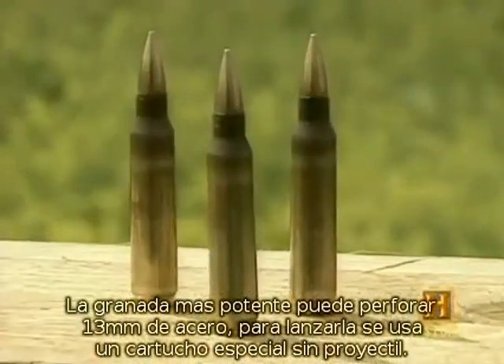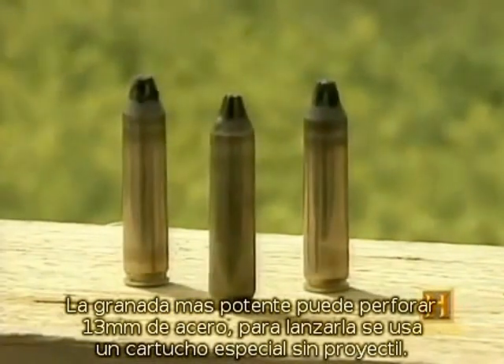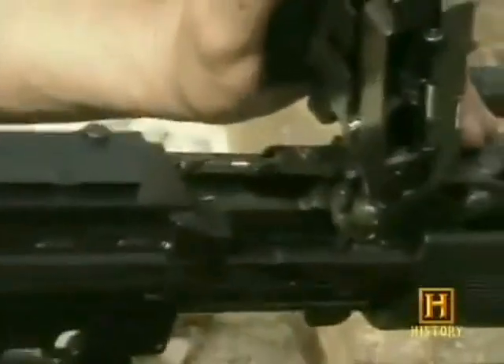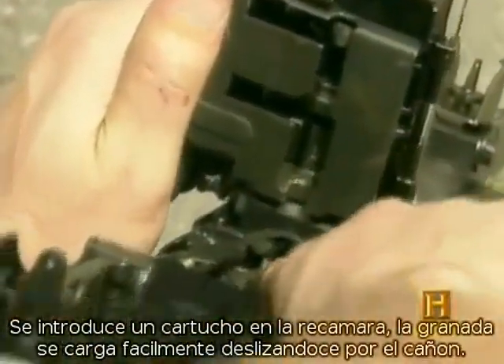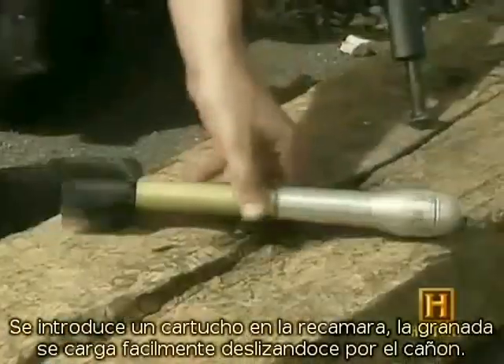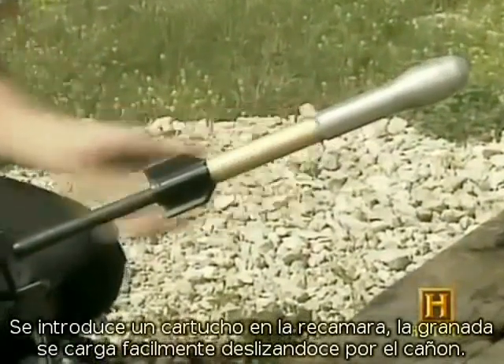Instead of a standard round, a special bullet is used to launch the grenade. It contains no projectile, only powder. One cartridge is chambered for each grenade. The grenade itself is easily loaded — it simply slides onto the barrel.